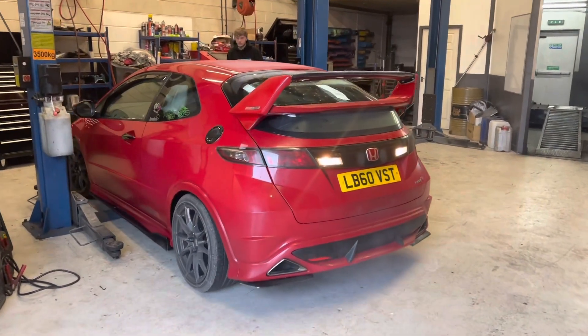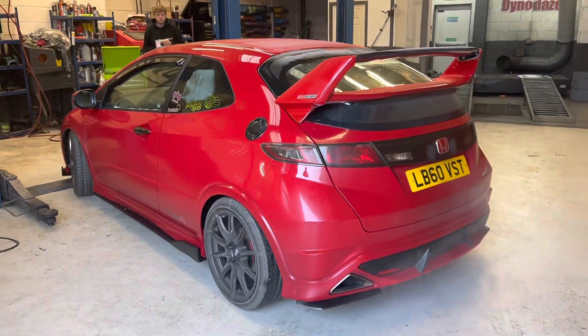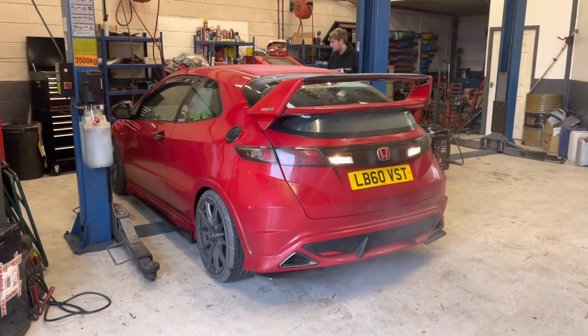Welcome back to another Dino Days video. As you can see, mod fix's car is in this morning for a rocker cover that uncle Keith has painted, so let's have a look.